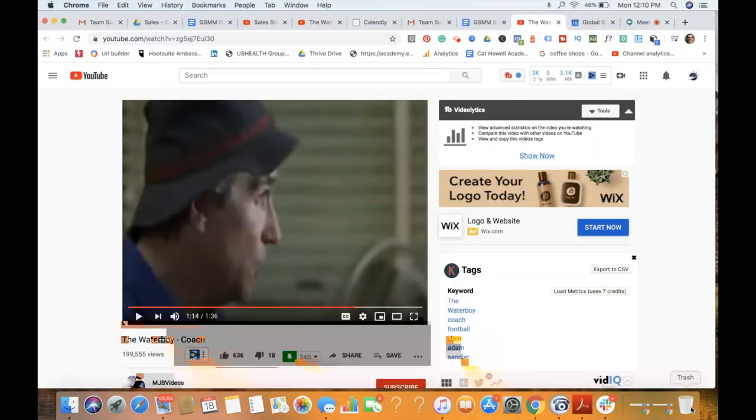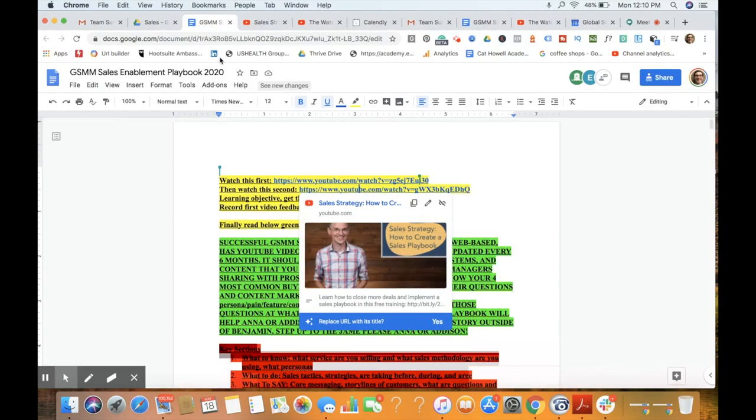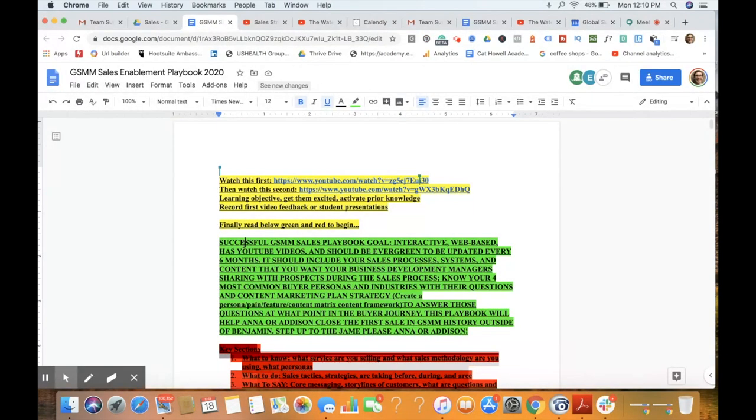So just a funny intro there. When I think of a playbook, I kind of think of the Waterboy. When you talk about a professional athlete or coach, they have a designated playbook for all of their players to understand how they're going to score or how they're going to win the game. The way I like to think about a sales playbook is very similar to that — that metaphorical connection. Our sales playbook for Global Social Media Marketing is something that will serve as a training resource to teach our sales team how to make sales.